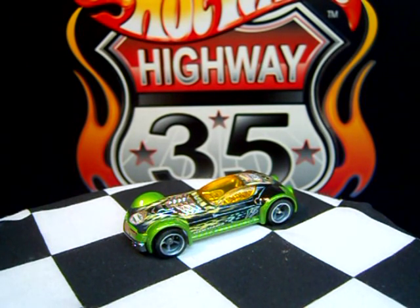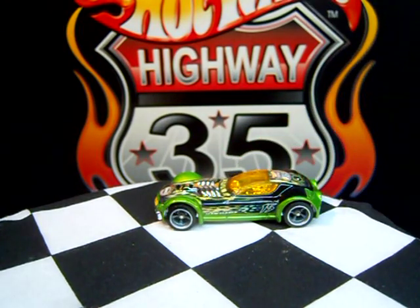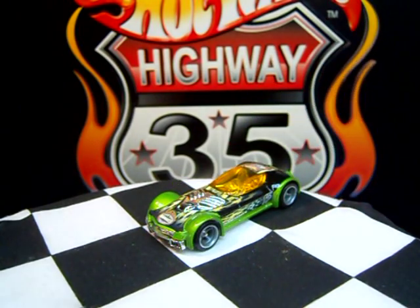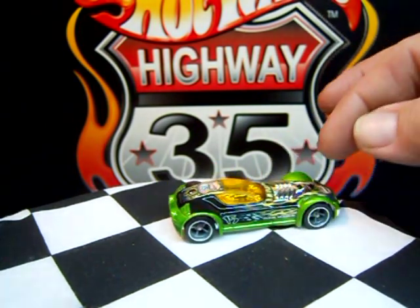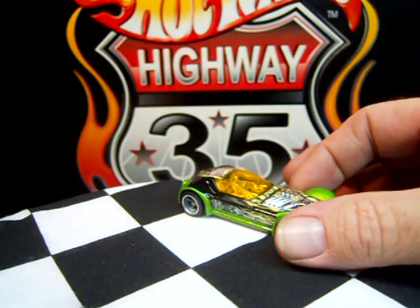Hot Wheels Highway 35 World Race. These cars were released in conjunction with the movies. I think it was on Cartoon Network. I didn't really watch the TV show, but anyways, this is Ballistic, the Hot Wheels model Ballistic. He was a team leader for the Road Beasts. His name was Banjee Castillo.